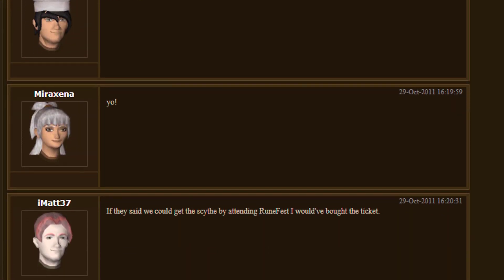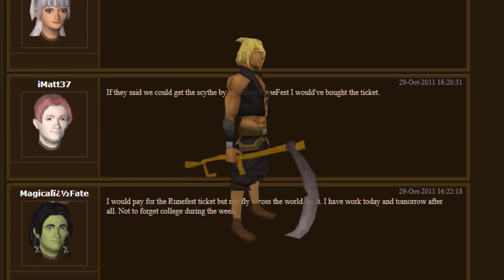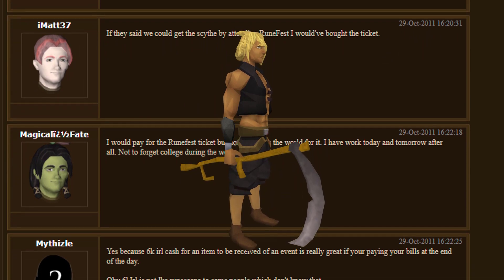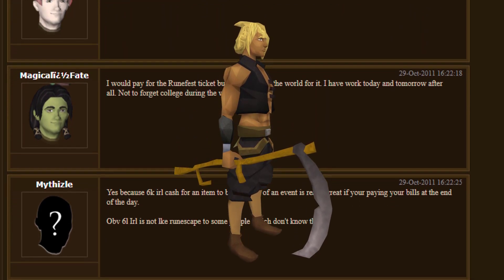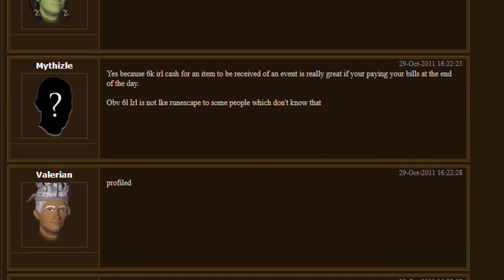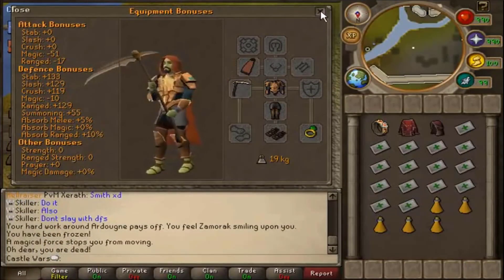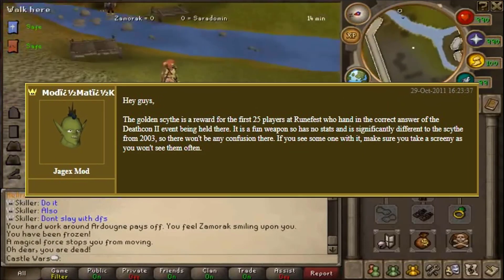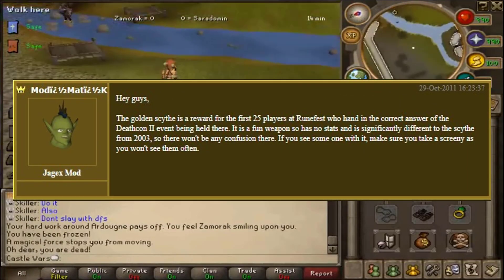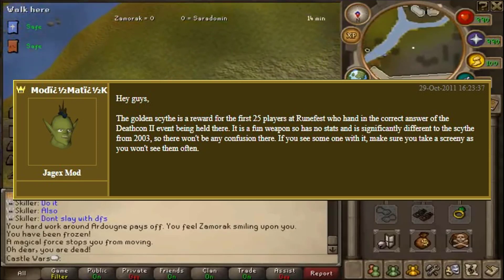People said they would have went to RuneFest had they known they could have got this item. People said that this devalued the only other Scythe in the game at this time — the one from the 2003 Halloween event, which was symbolic of old players. And finally, they were complaining that there's just 25 of them in the game. It got so bad that ModMatK had to make a PR message to save face. He argues against all these points, and then ends his message with, 'If you see someone with one, make sure you take a screenie, as you won't see them often.'